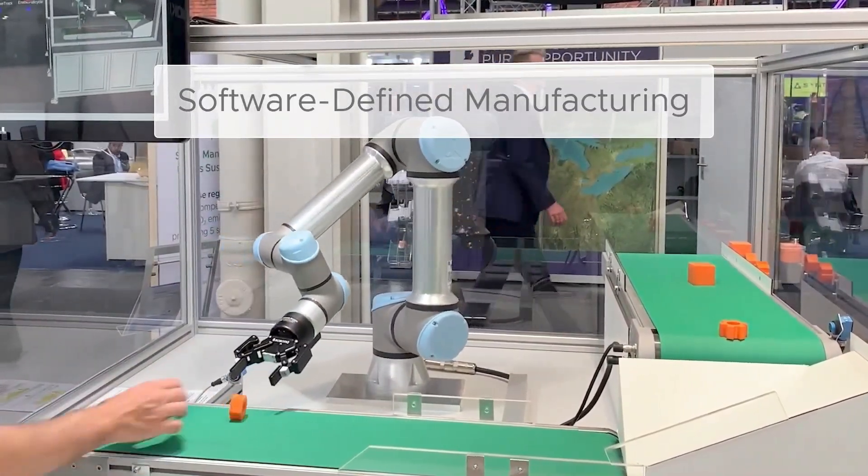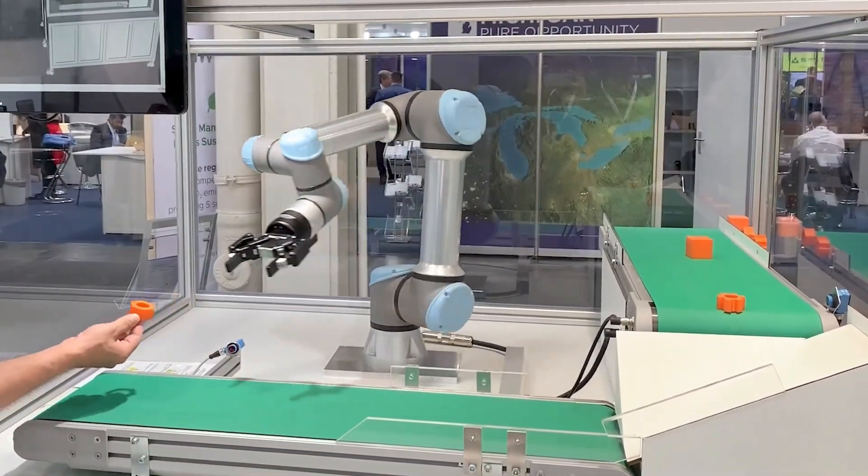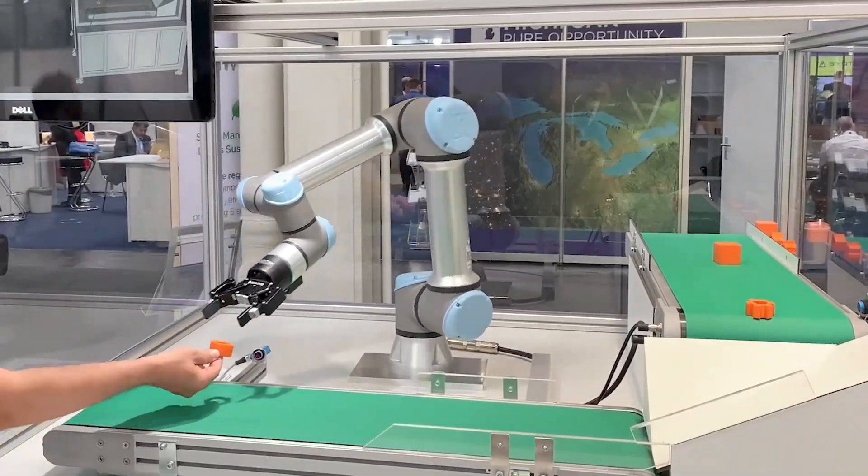Hi, I'm Chris Taylor with VMware, and I want to show you a quick demo of how Intel and VMware are working together to enable software-defined manufacturing.